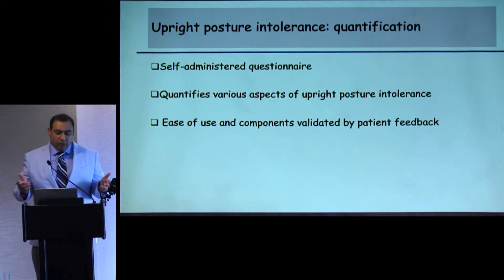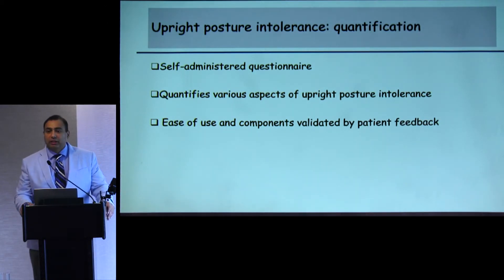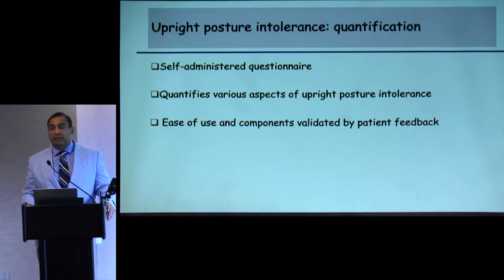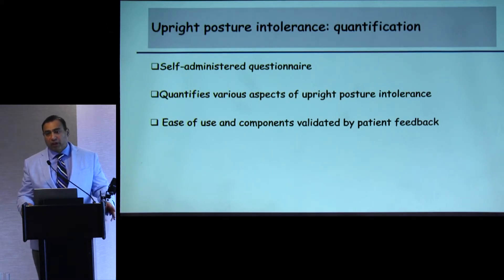We were doing all these epidural interventions, and patients consistently reported improvement in their ability to tolerate an upright posture. But we didn't really have a measure to quantitate the kind of response and timing of response. So we developed a self-administered questionnaire, because the patients are the best judges of whether they have tolerance or intolerance to upright posture. It tried to assess various components of upright posture, with ease of use and repeated patient feedback being important features in its development.